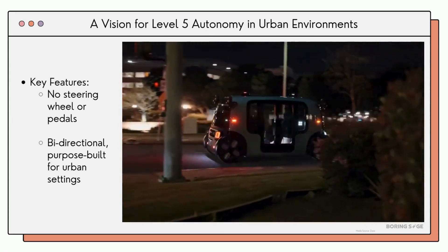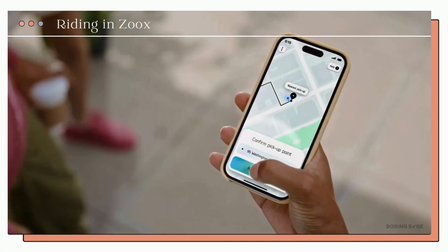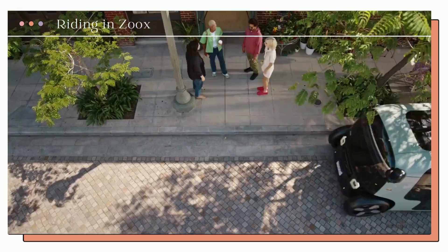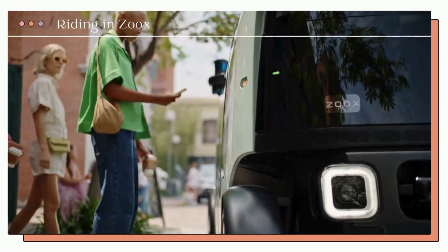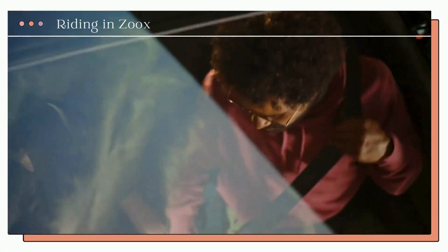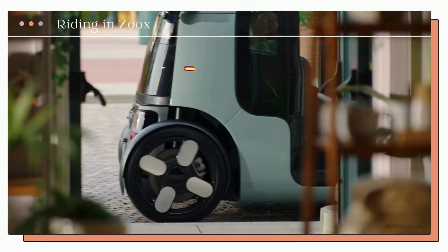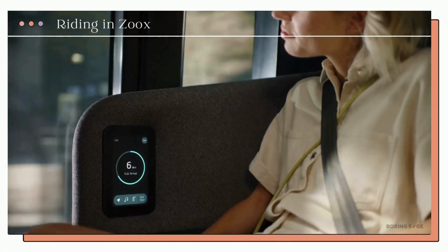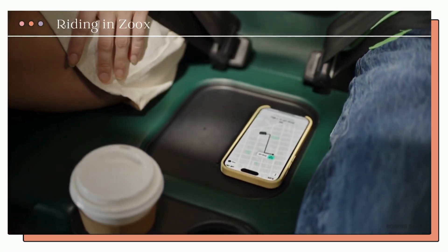Need a quick ride around the city with friends or family? Just grab your phone, request a Zoox's, and enjoy the ride. It's not just about getting from point A to point B — it's about making the journey comfortable and stress-free. Whether you're catching up on work, staying focused, or just unwinding from the day, Zoox has you covered. The interior is custom-designed with you in mind, ensuring a calm, productive environment where you can feel safe and at ease.